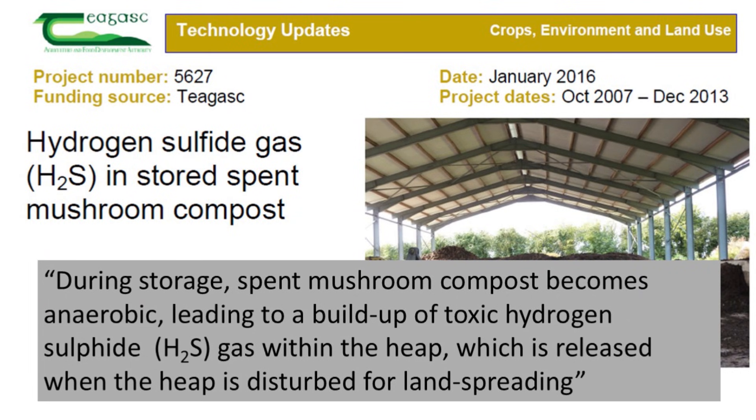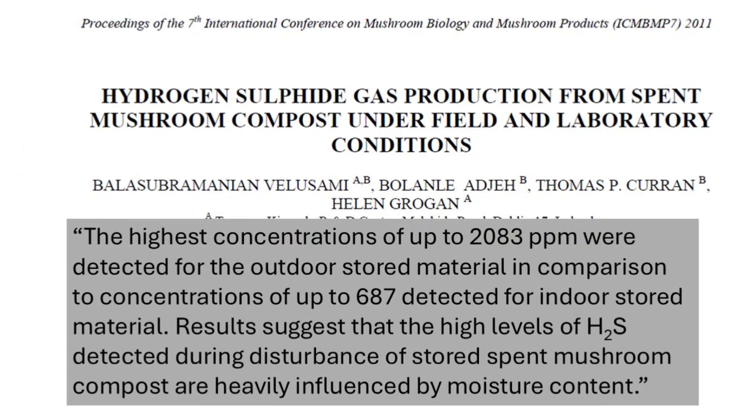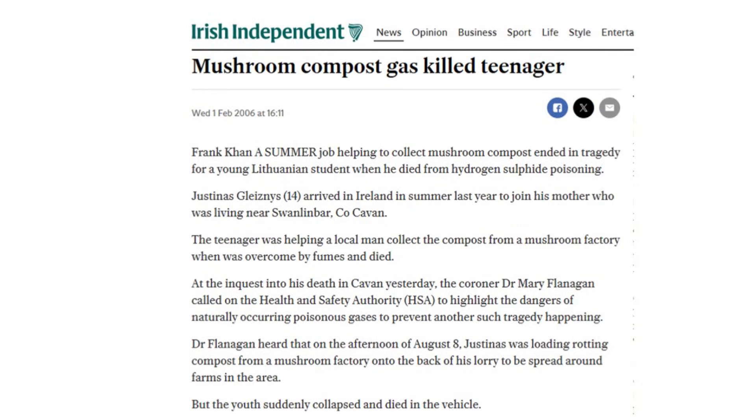Hydrogen sulfide accumulates in stored fresh spent mushroom compost when it's not aerated. These concentrations have been measured to exceed 1000 parts per million, which is the concentration at which death is imminent.